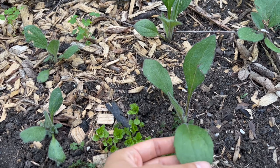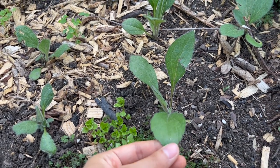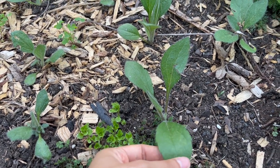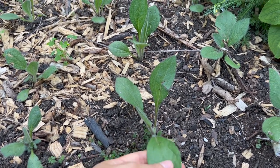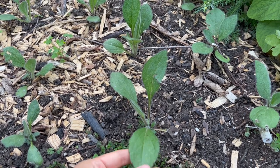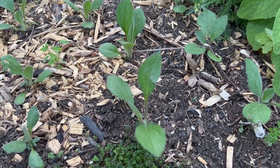Next to the sweet Annie I have a few rudbeckia plants. These are not the classic yellow black-eyed susans — they're a Sahara variety that has more burgundy tones to the flowers. Last year my plants didn't grow very large, and so far this year they also seem to be a little on the short side.